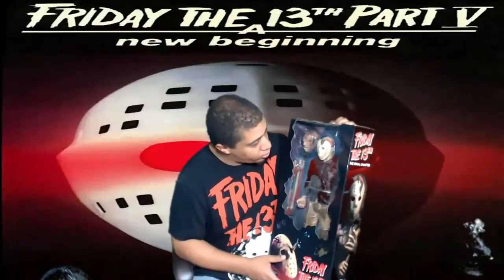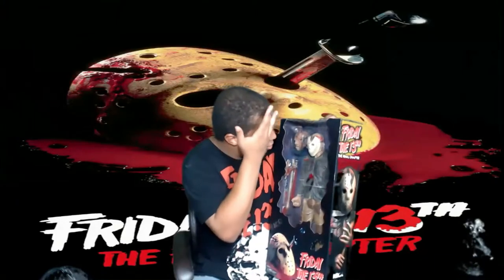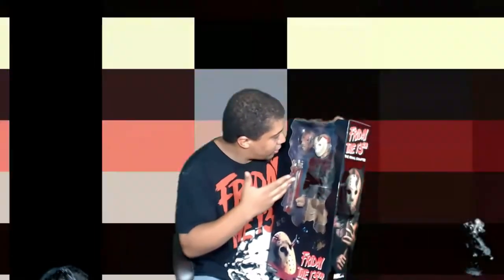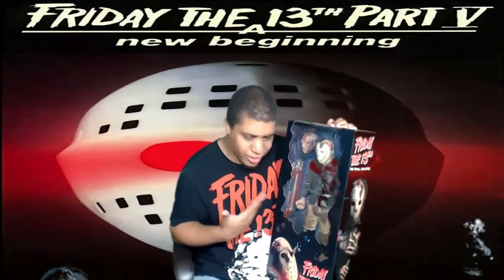The detail is dope. Love the detail. Look at the mask crack right here from the axe. Got the scar on his head — the cut. It's just a work of art. It's a masterpiece. And it's Jason — of course it's going to be awesome, right?